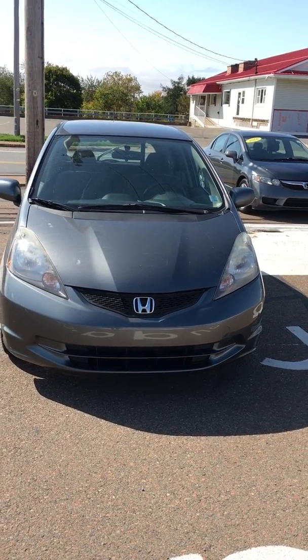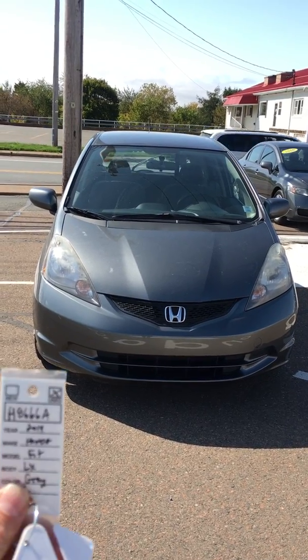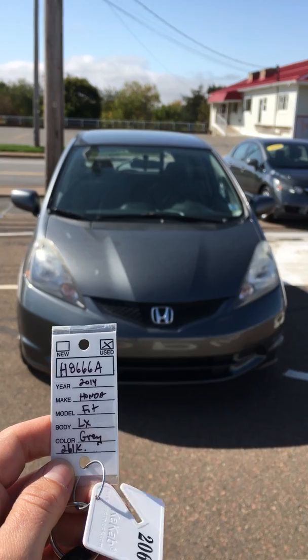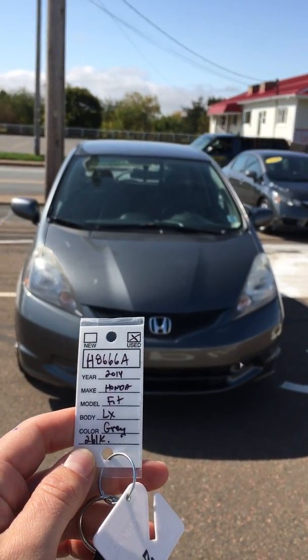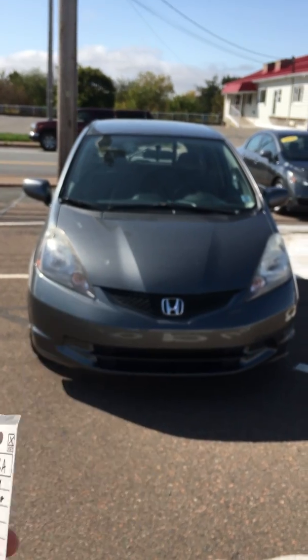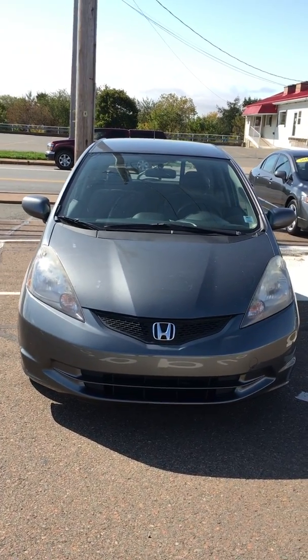It's Laura Cox here at Century Honda, 126 Main Street in Bible Hill. The vehicle I've got for you today is this beautiful 2014 Honda Fit LX in grey with 261,000 km on it. Don't let the kilometers deceive you — there is a lot of run still left in this little vehicle.